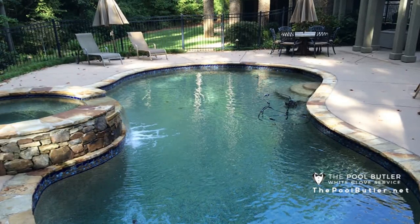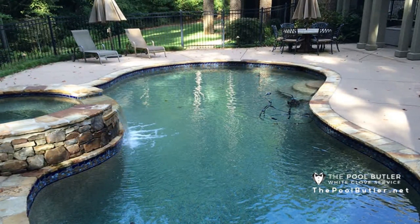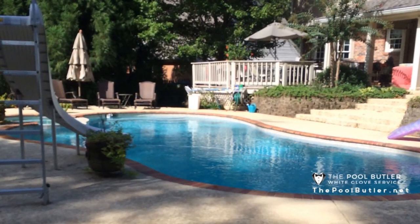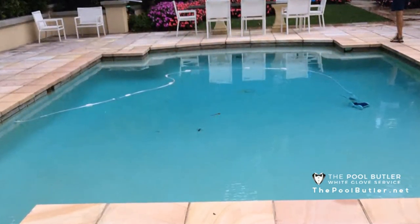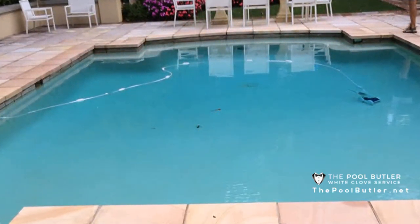Drowning is the number one cause of death in children one to four years old, but you can take some simple steps that will dramatically increase the safety of your pool. Knowing how to secure your pool from accidental access and other dangers could save a life. In addition to securing your pool, knowing what to do if someone falls in or is drowning can make the difference between life and death.